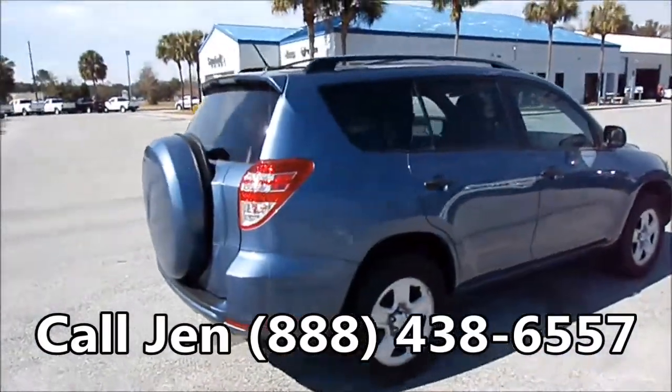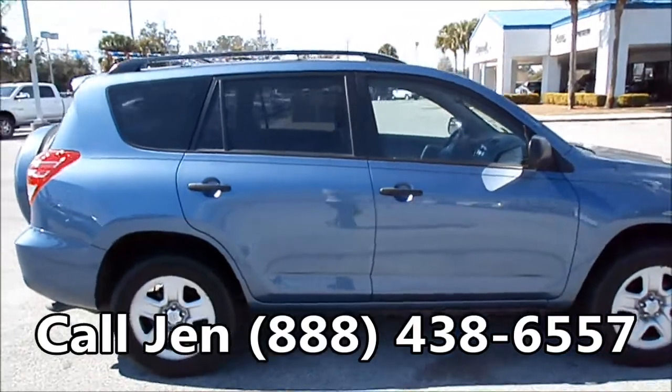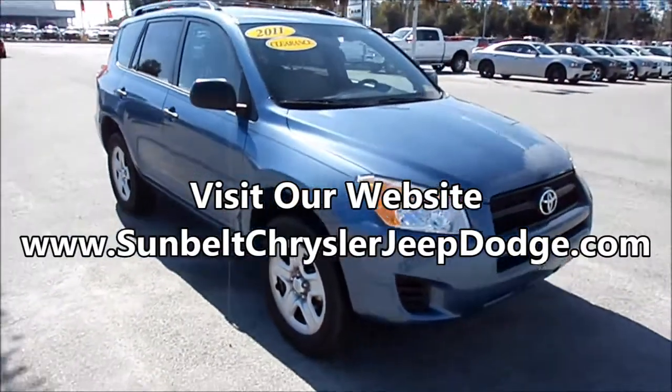Okay, that was our 2011 RAV4. If you have any questions, give me a call toll-free at 1-888-438-6557, and don't forget to visit us on the web at SunbeltChryslerJeepDodge.com. Thanks for watching.